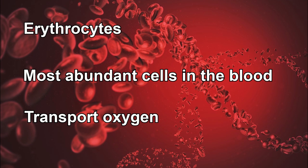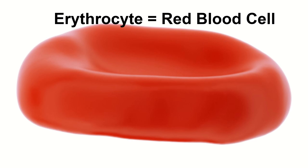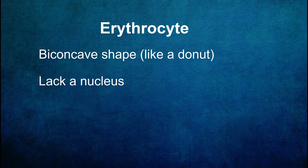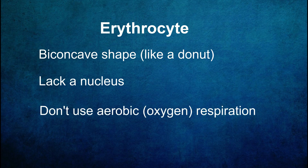Let's take a closer look at the structure of erythrocytes. Red blood cells have a unique biconcave shape, which provides them with a larger surface area for efficient gas exchange. I like to think of them as looking a little bit like donut shapes, but instead of a hole in the middle, they have a thin membrane. Erythrocytes lack a nucleus, which allows more room to accommodate an oxygen-carrying molecule called hemoglobin. They do not use aerobic respiration for energy, and therefore they don't consume any of the energy that they're carrying.